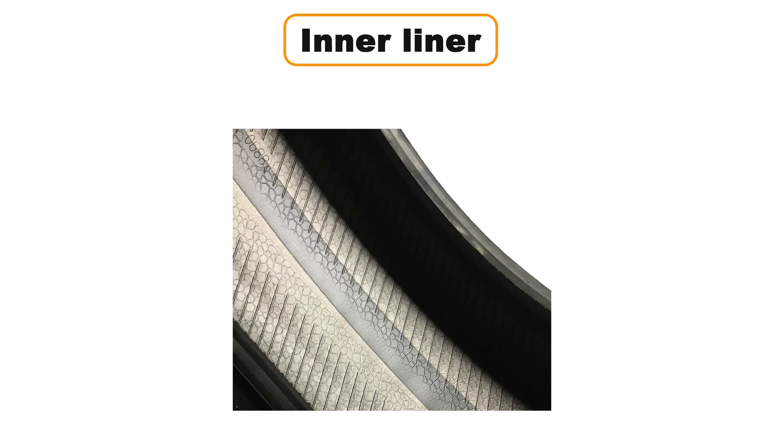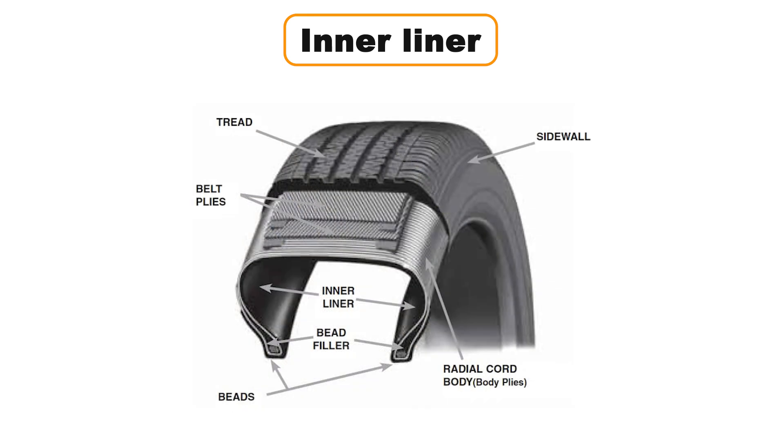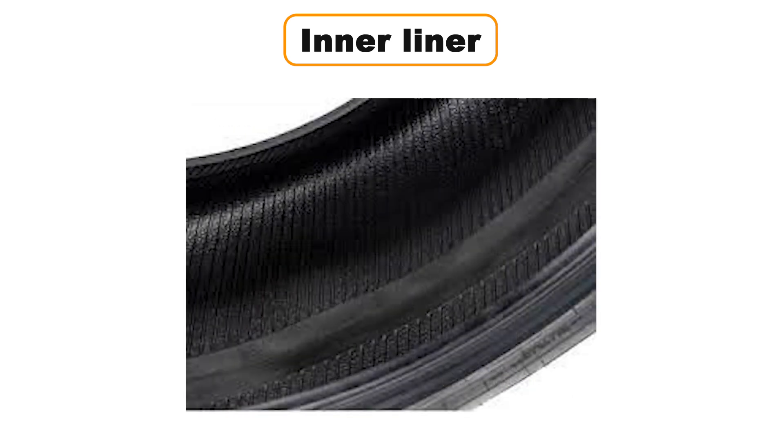The inner liner is a soft rubber lining, usually made from a butyl rubber compound, located on the inside of your tire. Its job is to protect the body plies — the tire's structural layers — and to help with self-sealing small punctures. Think of it as your tire's first line of defense against air loss and minor damage. Without the inner liner, tires wouldn't hold air pressure effectively or last as long.